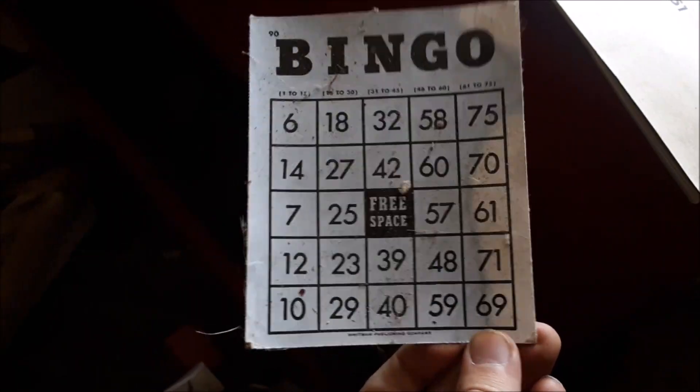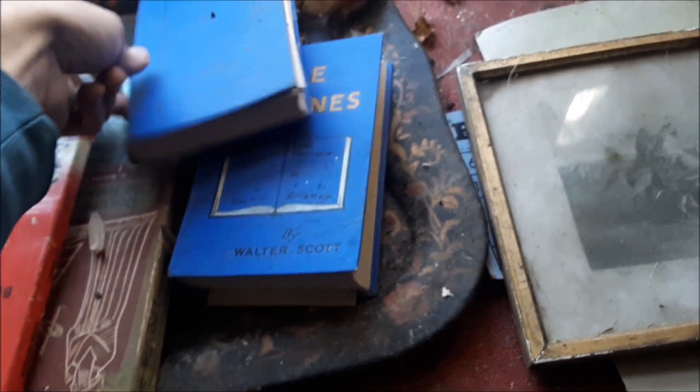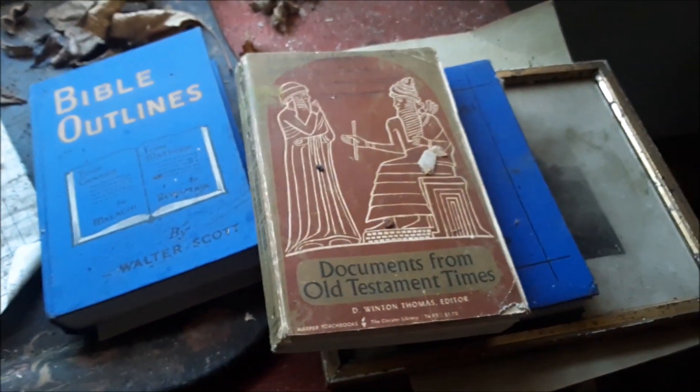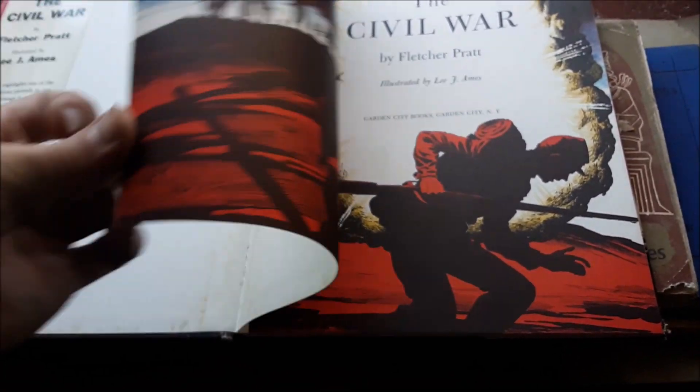Wow. The wallpaper is falling off. Bingo! Some statistical stuff — maybe this guy worked in the railway, that'd be cool. Something about wandering Arabs. War books — a really old Civil War book. And then something from like the 60s or 50s — 1955. More dictionaries.